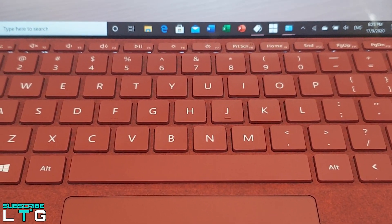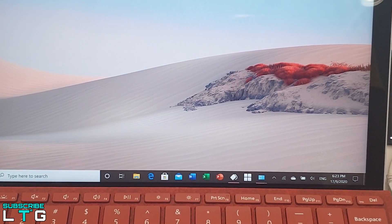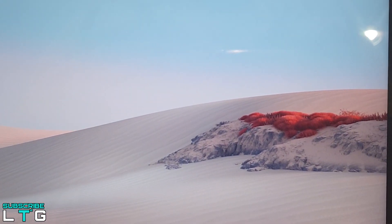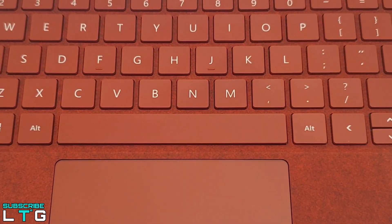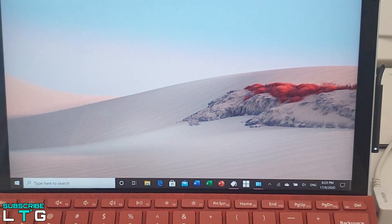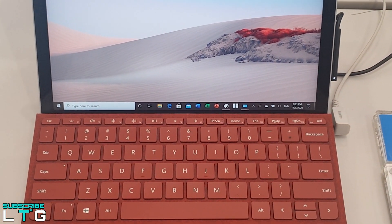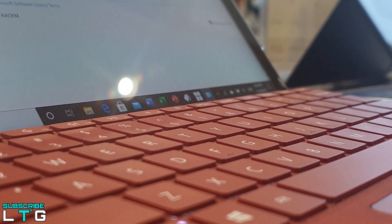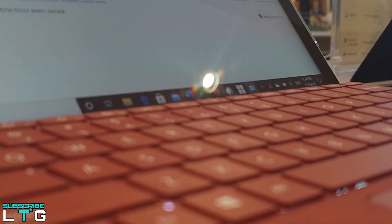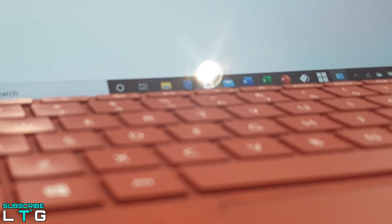For the Surface Go 2, the base model comes with a pokey Pentium Gold processor, eMMC storage, and a mere 4GB of RAM — enough to get on the web with a handful of tabs or run a couple of Office windows, but not much more. The upgraded version comes with a dual-core Intel Core M3 processor, a faster 128GB SSD, and 8GB of RAM, which I recommend as the minimum for anyone using a Windows machine as a laptop.